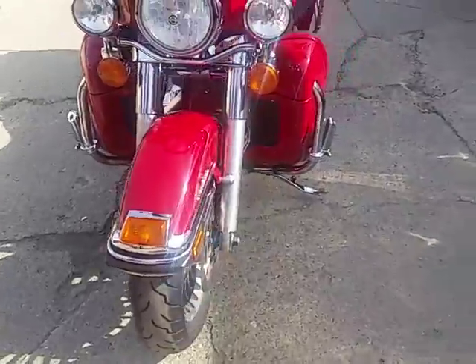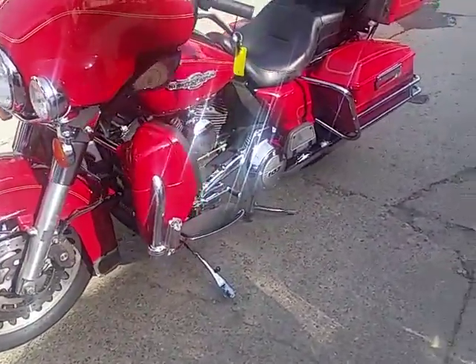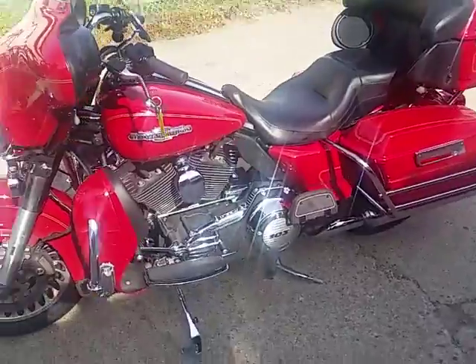It's just been serviced at a dealership. All the fluids have been changed and it's ready to hit the open road. One good-looking bike in the Firefighter Red. Comes with tons of chrome.